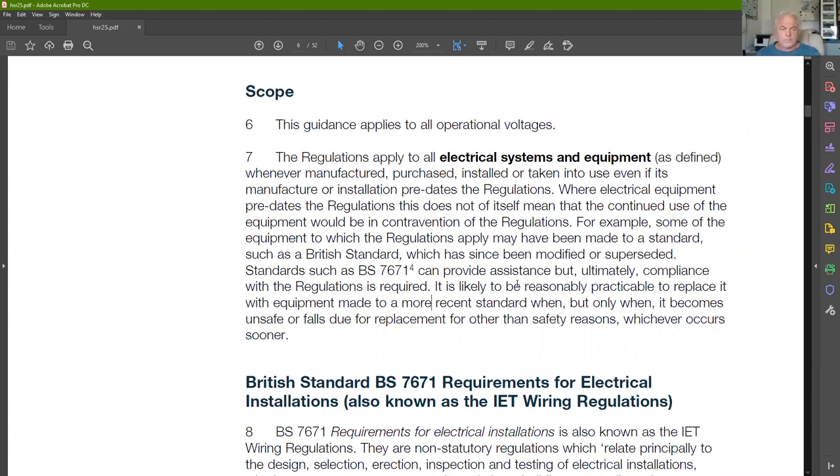It's likely to be reasonably practicable to replace equipment with equipment made to a more recent standard when it becomes unsafe due to damage, or when it falls due for replacement for other safety reasons — whichever occurs sooner. So you don't have to immediately replace pre-1989 equipment to apply these regulations, but when selecting new equipment you should ensure it complies with more modern standards.